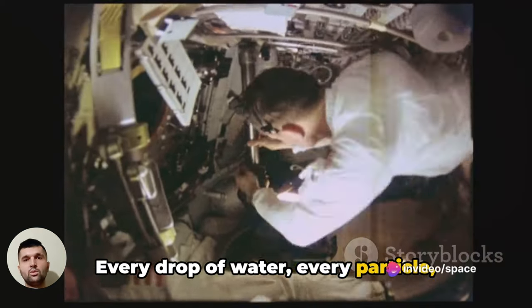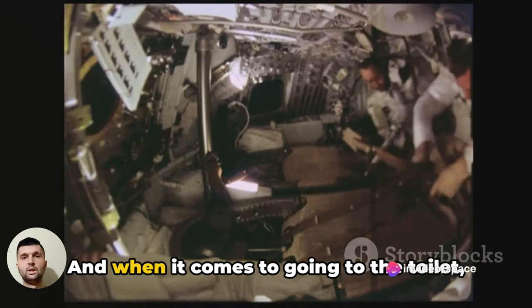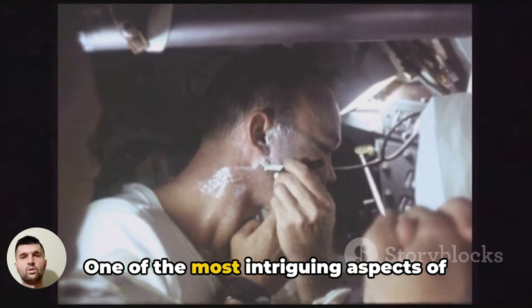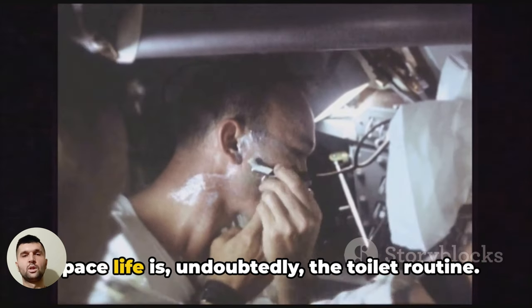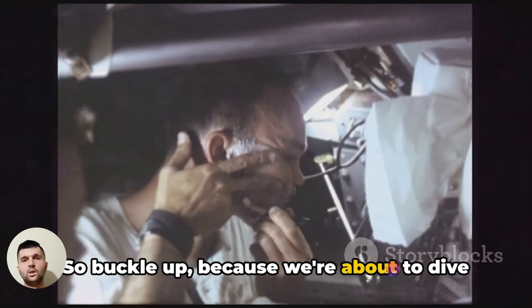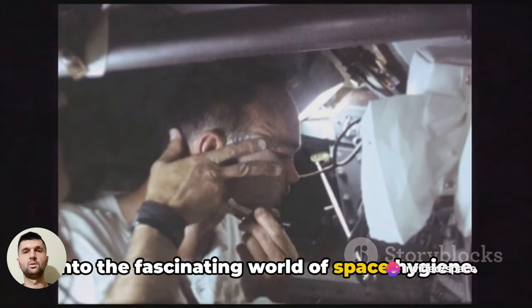Every drop of water, every particle, behaves differently. And when it comes to going to the toilet, things get even more interesting. One of the most intriguing aspects of space life is, undoubtedly, the toilet routine. So buckle up, because we're about to dive into the fascinating world of space hygiene.